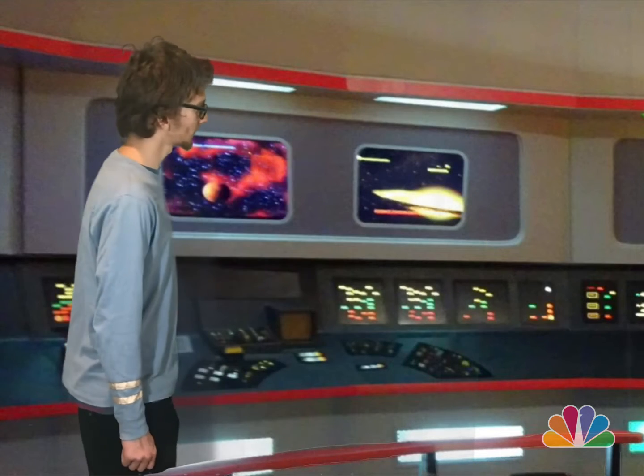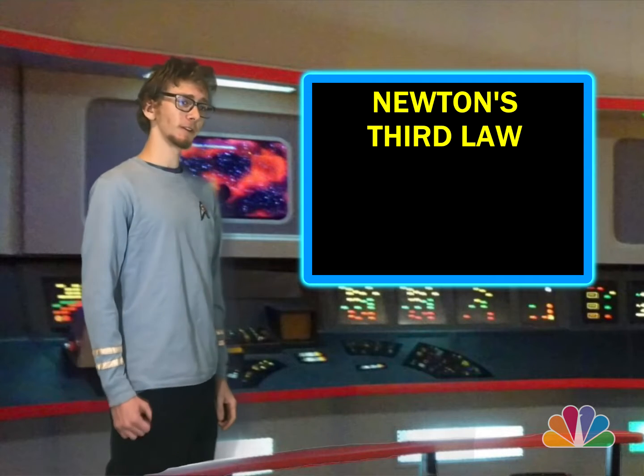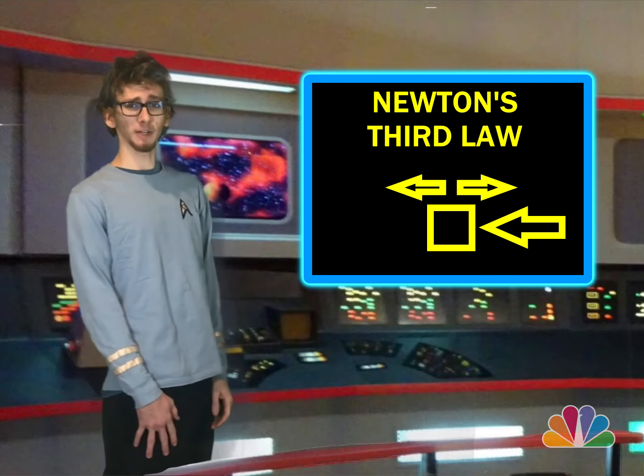Computer, bring up on Monitor 3 the Educational Diagram for Newton's Third Law. On the screen here, you can see that Newton's Third Law states that for every action there is an equal and opposite reaction force.